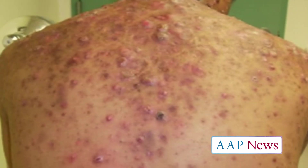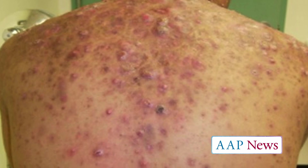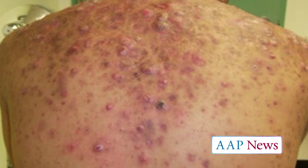Another thing to consider is the severity of the acne. If it's very inflammatory, if you see cysts or early scarring, that's a sign that maybe you need to refer for help.